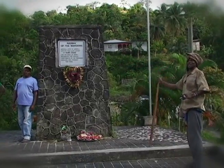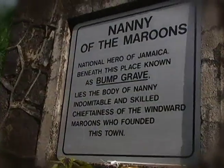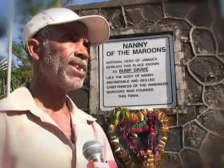The history of the Maroons and the tales of Nanny's fearlessness in battle is a major plank on which Jamaica's submission is built. Bumpgrave is the burial site of Granny Nanny and other Maroon warriors from the very early period, predating the Anglican Church cemetery. All the stones visible are part of the tombs of those buried here. Granny Nanny herself was buried at the back of the monument, with burials arranged around its sides.